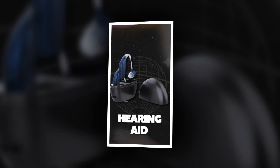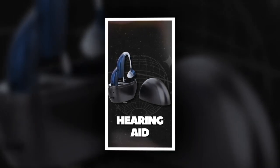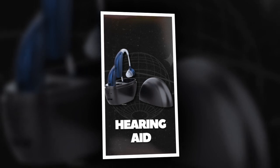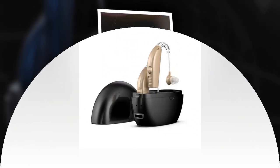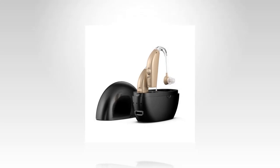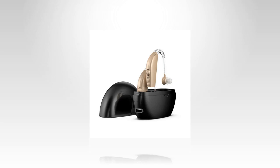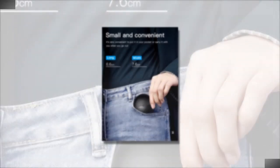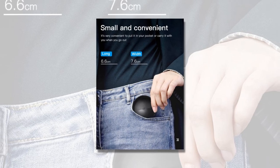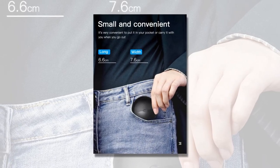Ways to avoid whistling noise. Adjust volume gradually: start with a lower volume and gradually increase it to avoid howling, especially when the power is high. Proper fit: ensure the ear canal is completely closed by selecting the right size ear plugs and cleaning the ear canal before use. Correct insertion: after placing the hearing aid in the ear canal, hold it for one to two seconds to ensure it fits well.